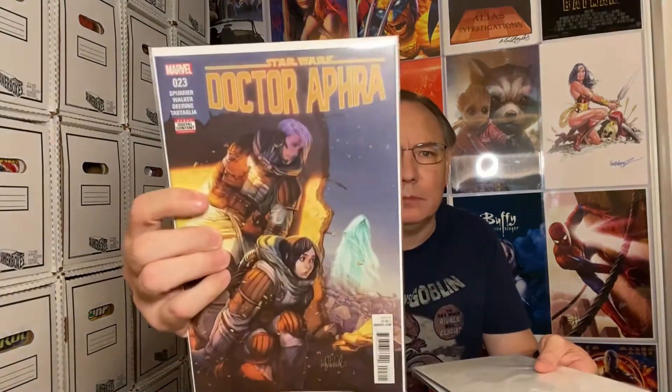This Wolverine number four is a variant, shows ten dollars. I'm gonna guess it's more like five to ten, but it is definitely a cool cover. I think it's part of a wraparound cover.